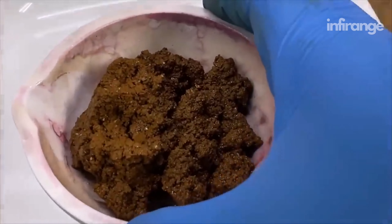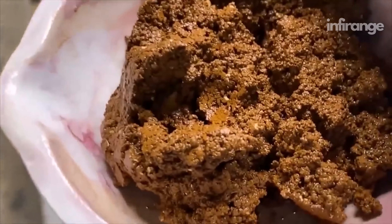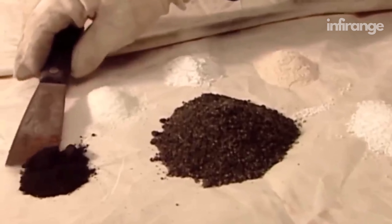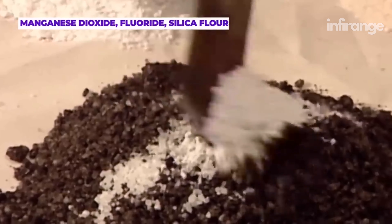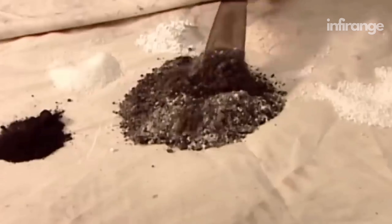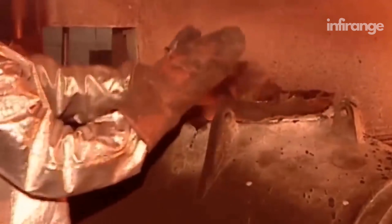To further purify the gold, it goes through a process known as smelting. The filtered material, often referred to as gold concentrate, is mixed with flux materials — a concoction of chemicals like manganese dioxide, fluoride, silica flour, borax, and sodium nitrate. Flux helps facilitate the smelting process by reducing the melting point of the impurities and enabling the separation of gold from other elements.